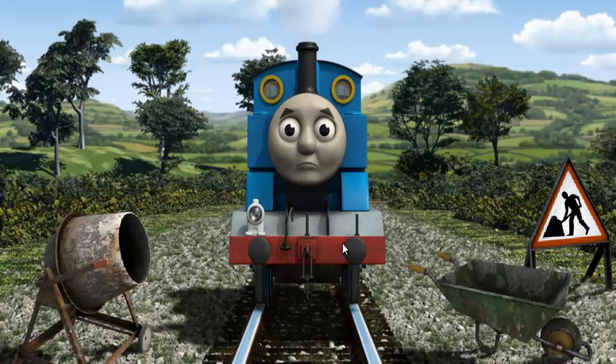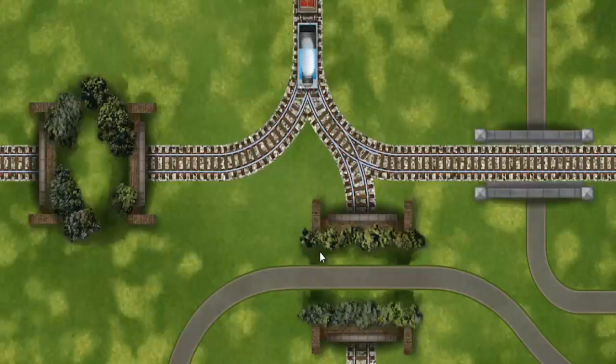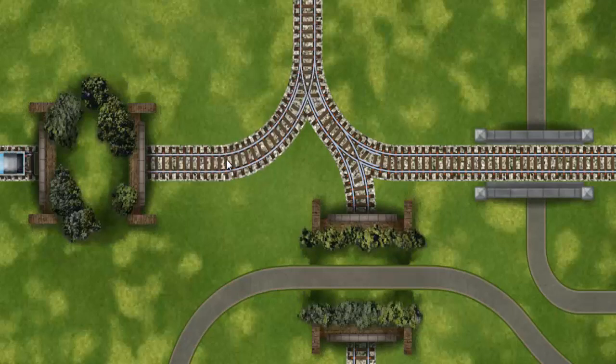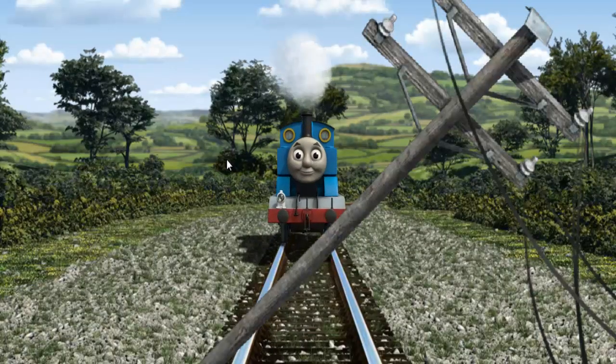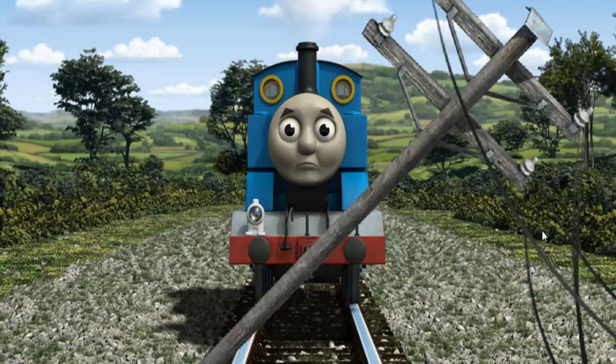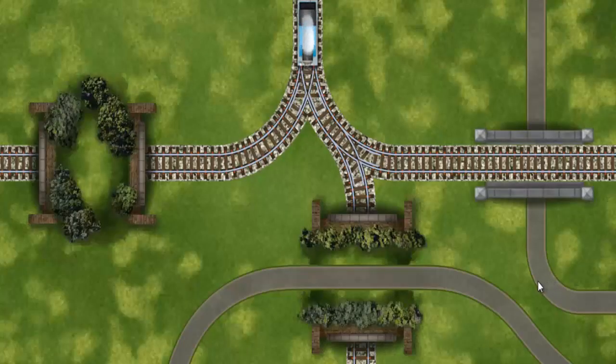Suddenly Thomas had to stop. Because of track repairs he would have to go another way. Help Thomas find the track that goes under the road. Thomas was on the wrong track. He would have to go another way. Help Thomas find the track that goes under the road.